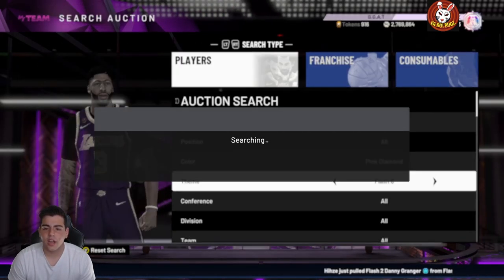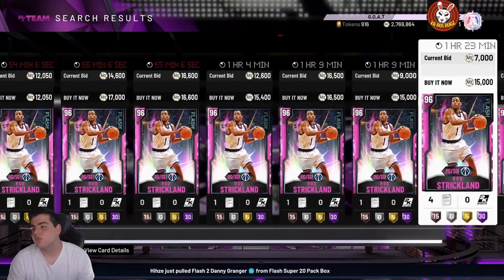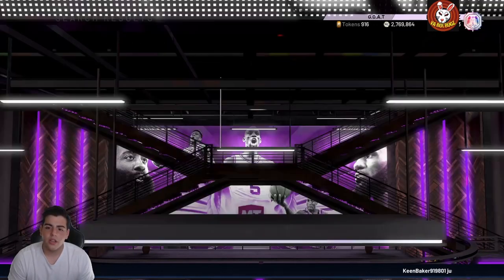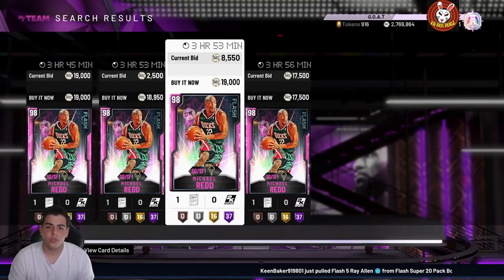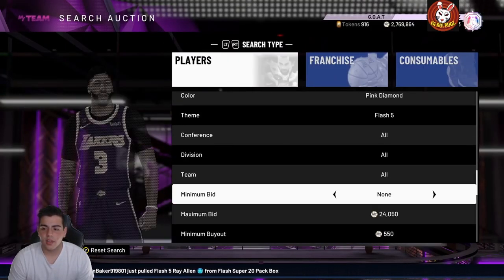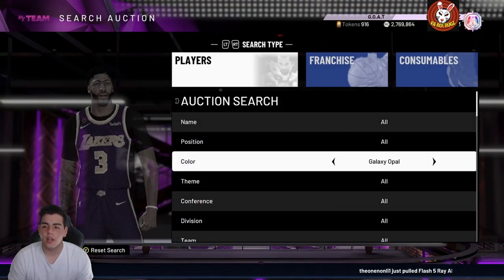Let's check out Flash 6 — Aldridge doesn't do it for me. Flash 7 has Rod Strickland which ruins it. I'm liking Flash 5 — I've sniped three Reds and one Wiggins in about two minutes on this filter. Wiggins is at 94 rated and I got one for 11K — these are going to sell very fast. I think they're worth holding because they'll go up even more.